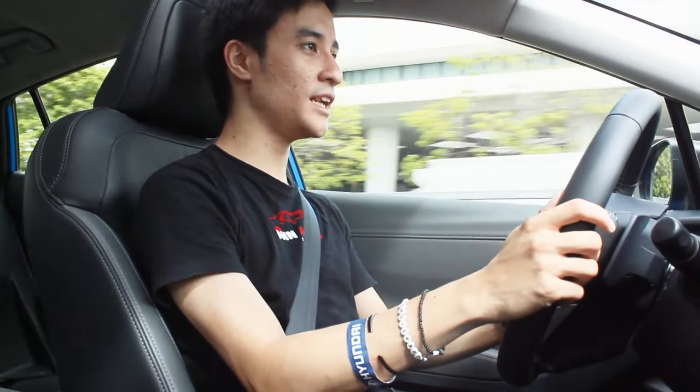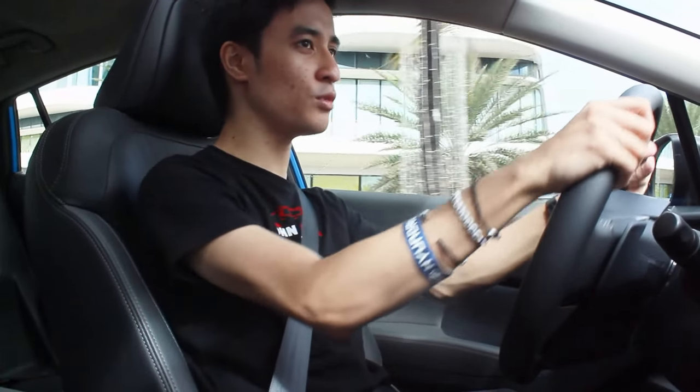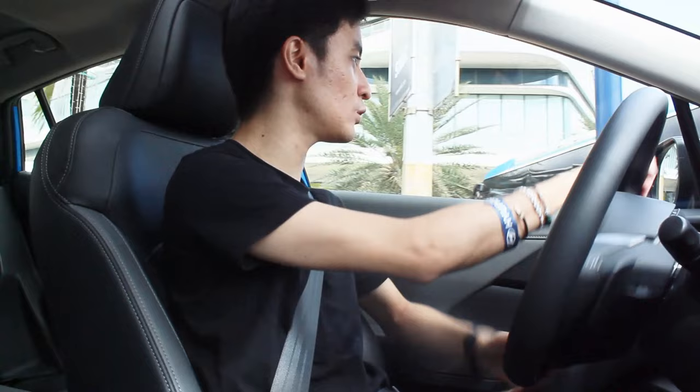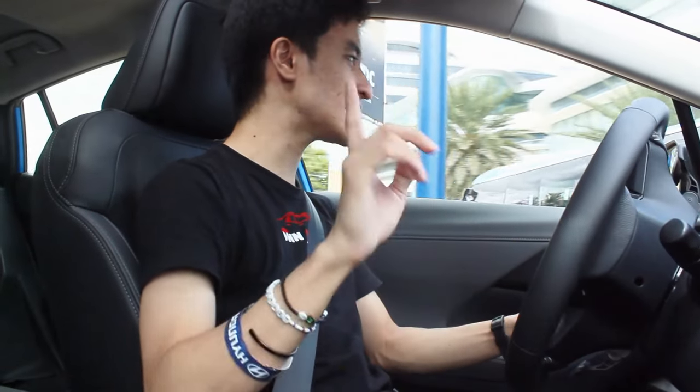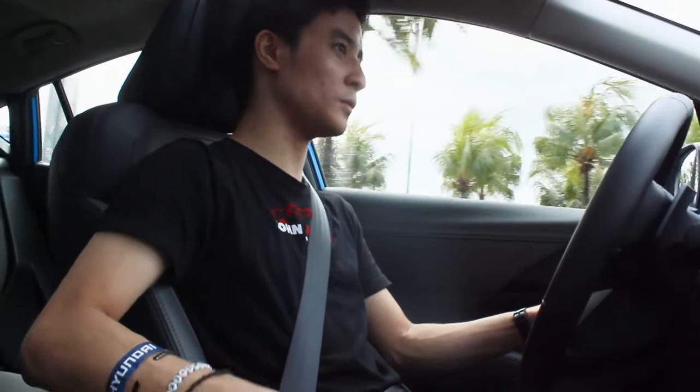In intelligent mode, the handling lightens up surprisingly — I've never seen that feature before with any other car. When stopped with auto start-stop engaged, the steering kind of locks up as a safety feature to avoid the car moving forward. One thing I noticed is that the Crosstrek doesn't have an auto hold function — I think that blank button is for it.